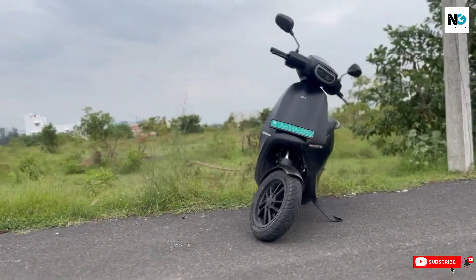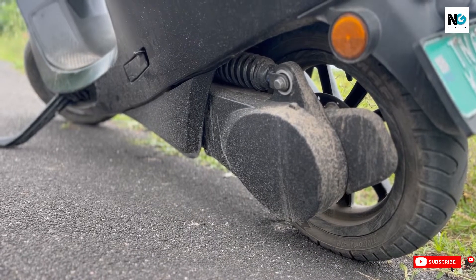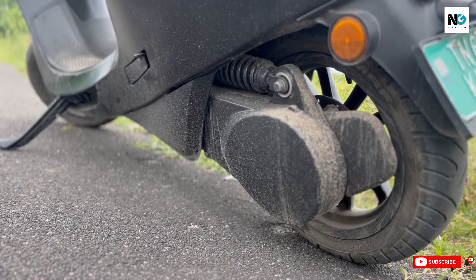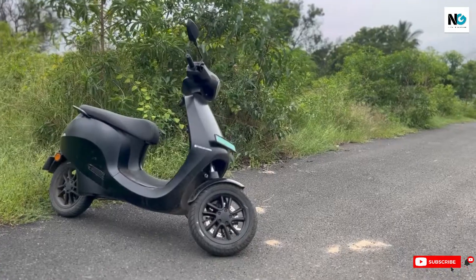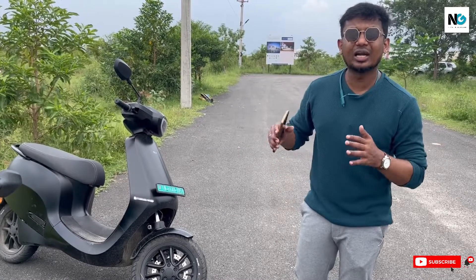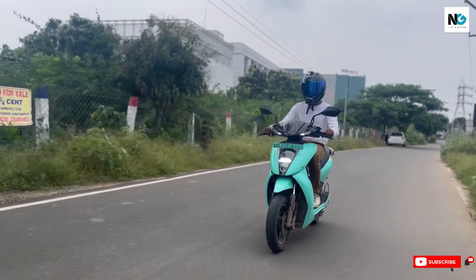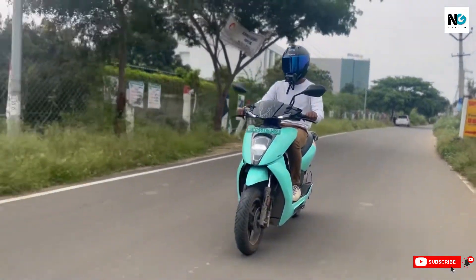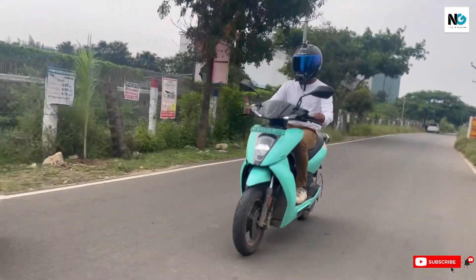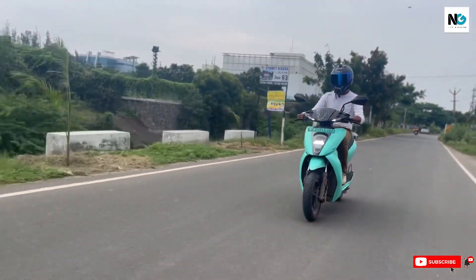Ola seems to have thermal issues in hyper mode — there are complaints about performance drops when this happens until the motor cools. After updates, the initial acceleration was adjusted. Ather feels comfortable in drive mode and sporty in sport and warp modes, with a top speed of 83.3 km/h that has been pushed up to 96 km/h after a recent update.